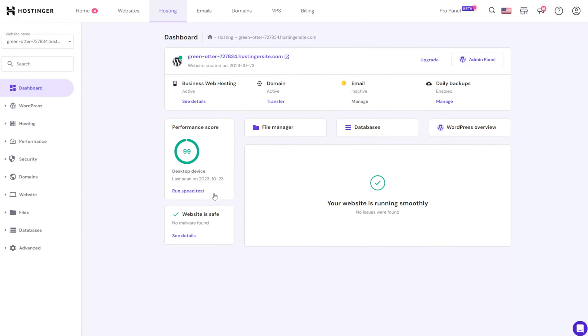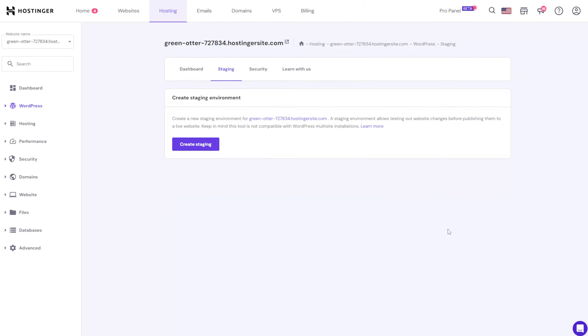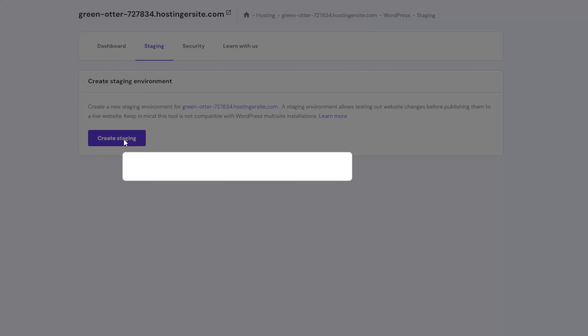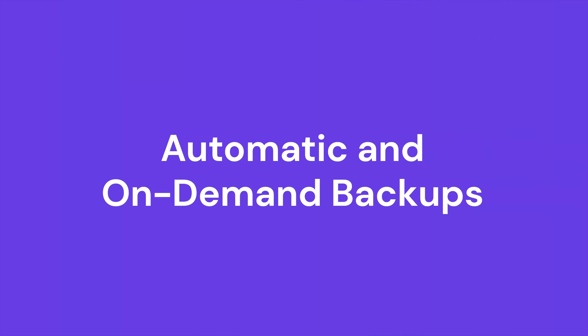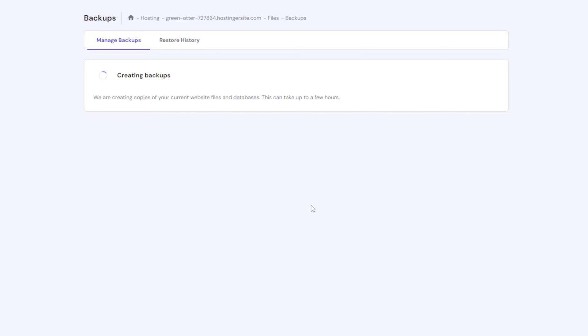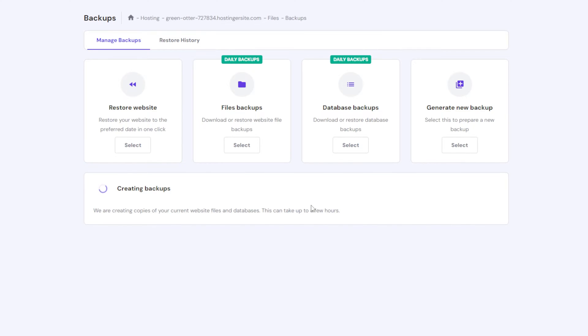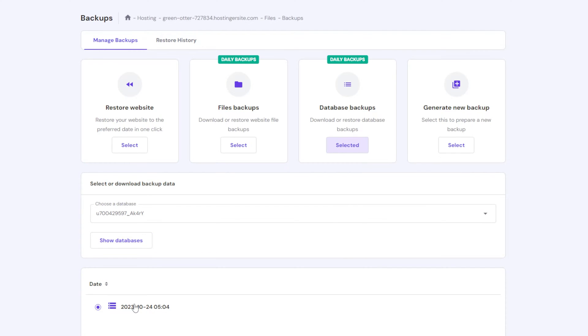The Managed WordPress hosting dashboard will also show your website performance metrics. Hostinger provides a WordPress staging environment for Business hosting plans and above — a virtual playground where you can freely yet safely experiment with and test changes, preventing potential downtime or disruptions. Hostinger also automatically creates backups of your website on a daily or weekly basis depending on your plan, so you don't have to worry about losing data. With a Business or Cloud plan, you can also perform on-demand backups while working on your website.